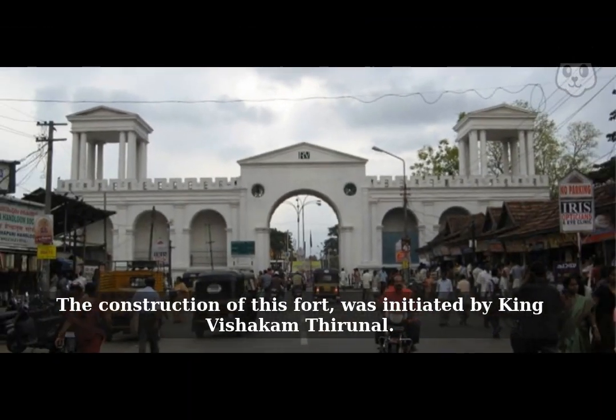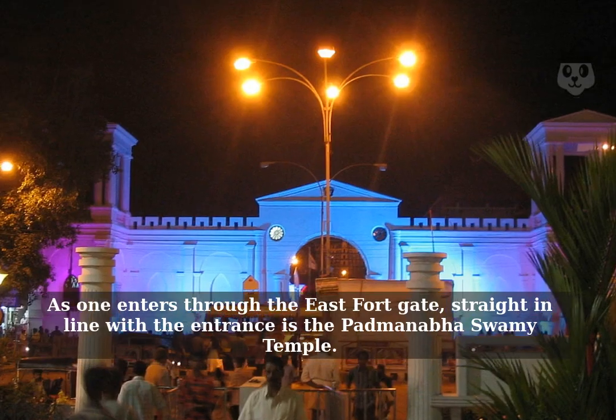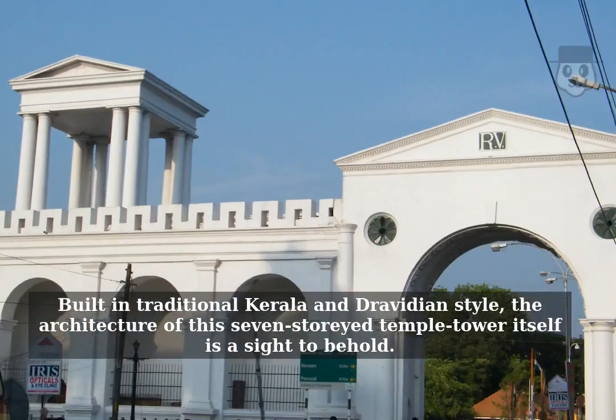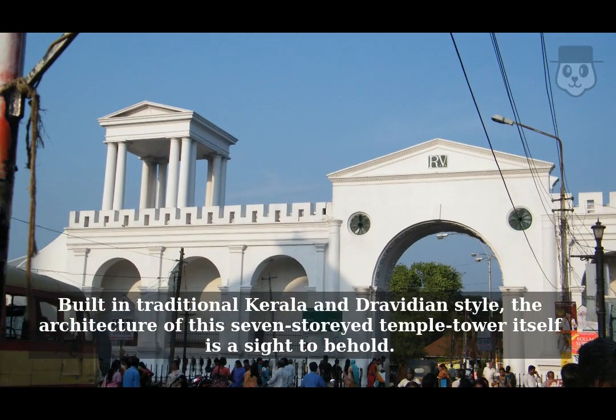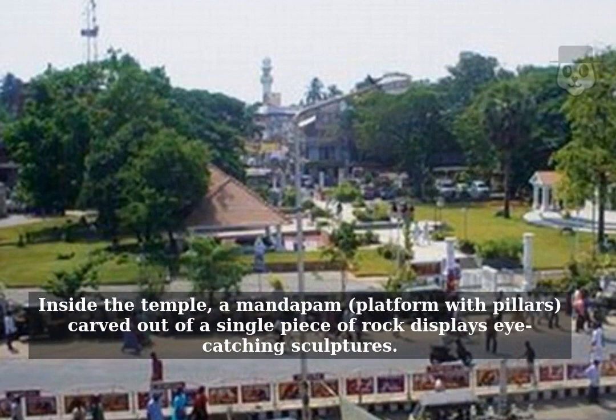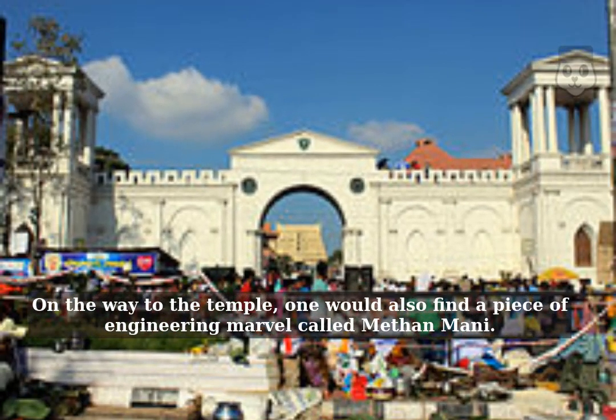The construction of this fort was initiated by King Vitharkam Therunong. As one enters through the East Fort gate, straight in line with the entrance is the Padmanabhaswamy temple. Built in traditional Kerala and Dravidian style, the architecture of this seven-story temple tower itself is a sight to behold. Inside the temple, a mandapam platform with pillars, carved out of a single piece of rock, displays eye-catching sculptures. On the way to the temple, one would also find a piece of engineering marvel called Methamani.